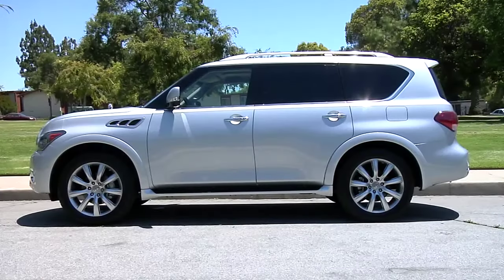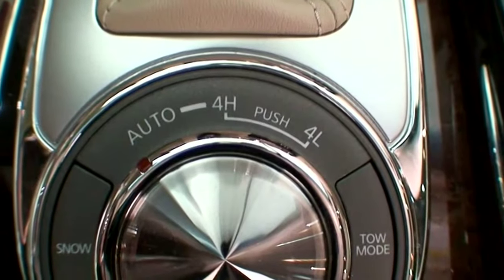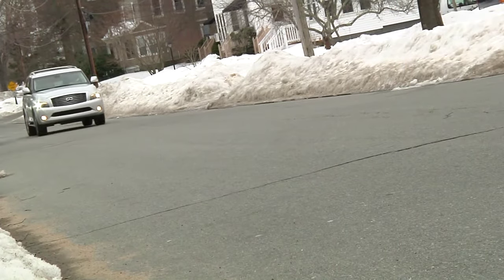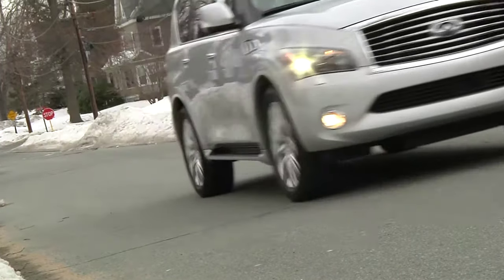With new body lines, seating for up to eight in lavish comfort, and a durable, available four-wheel drive system, the Infiniti QX56 is a shining example of a luxury SUV that has maintained its rugged off-road prowess.